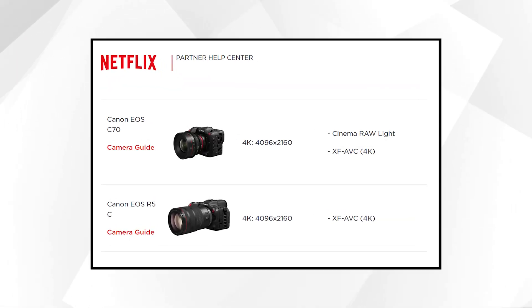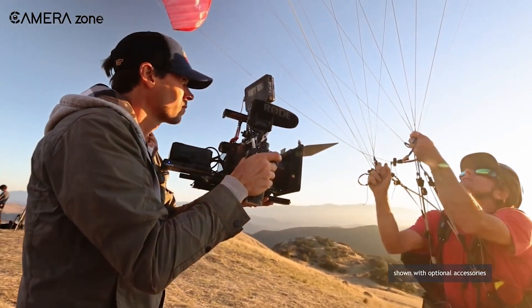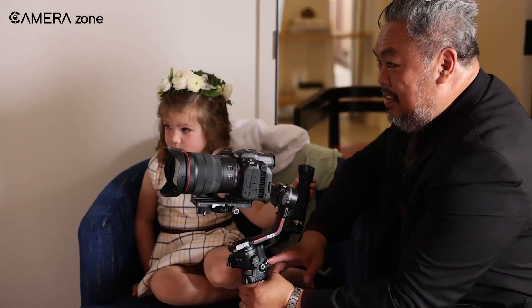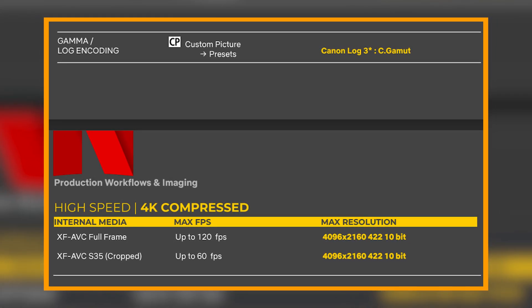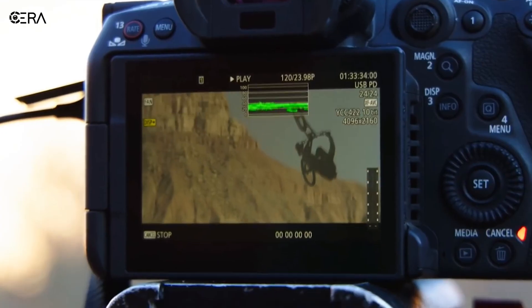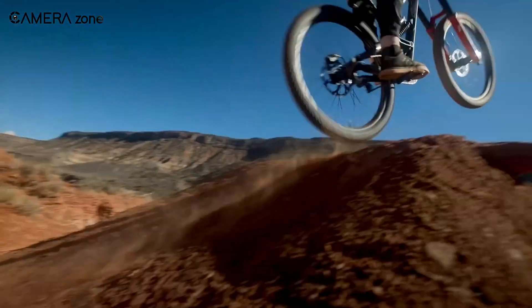As of March 2023, Canon EOS R5C is Netflix approved. The latest firmware version 1.0.3.1 improves the general image quality and camera functionality for creators and filmmakers who use the EOS R5C. As a result of this update, the R5C can now be used in Netflix productions when recording XF AVC 4K format in C-Log3. The inclusion of C-Log2 would be a valuable enhancement since competitors provide a superior dynamic range in their Log curves.